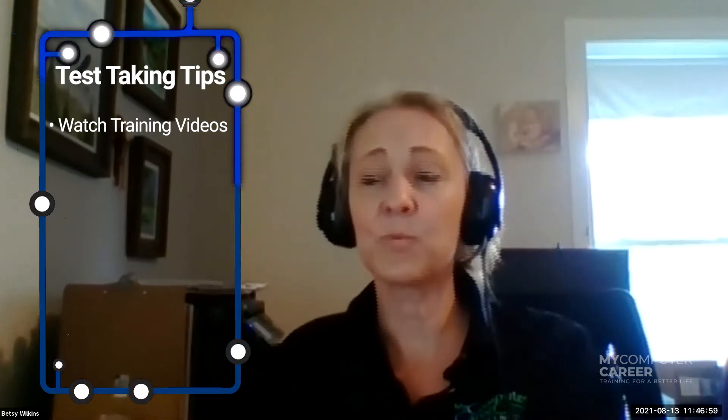She watched the Skillsoft video trainings for Linux and made sure to take plenty of notes. They go into great detail, so she made bullet point notes and wrote down things relevant for the exam, which was really helpful in getting ready.